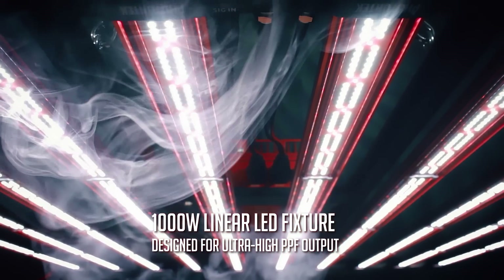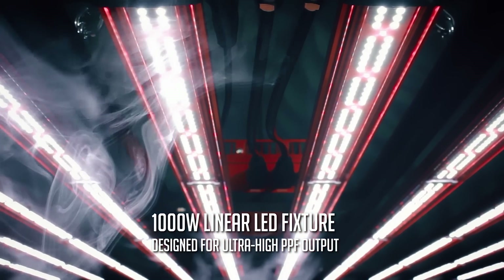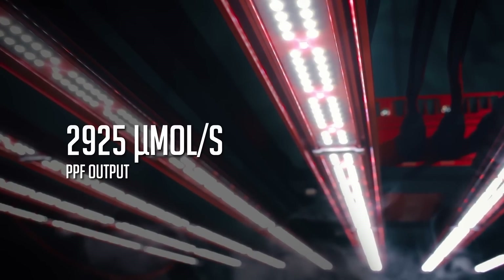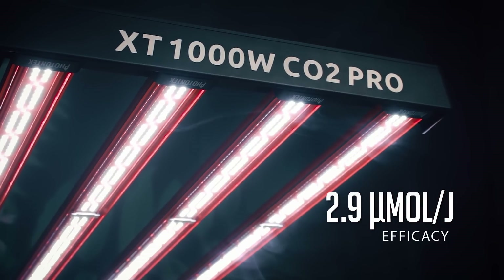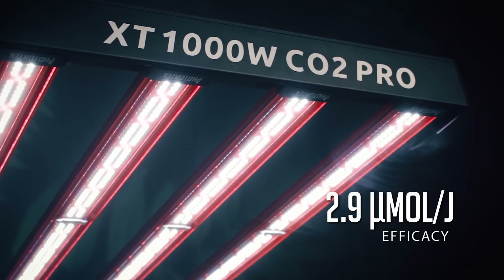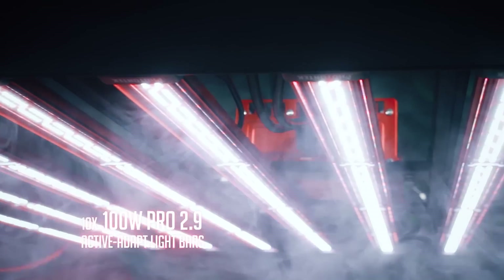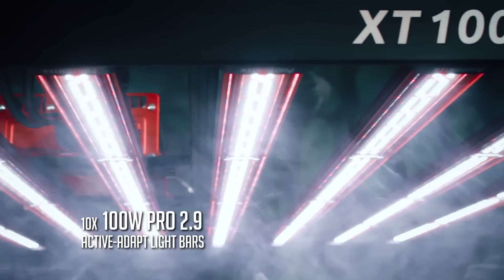This 1000W LED produces extremely high levels of PPF output at 2925 micromoles per second and an incredible photon efficacy of 2.9 micromoles per joule, allowing this linear LED to create a homogenous light spread through its 10 active ADAPT light bars.